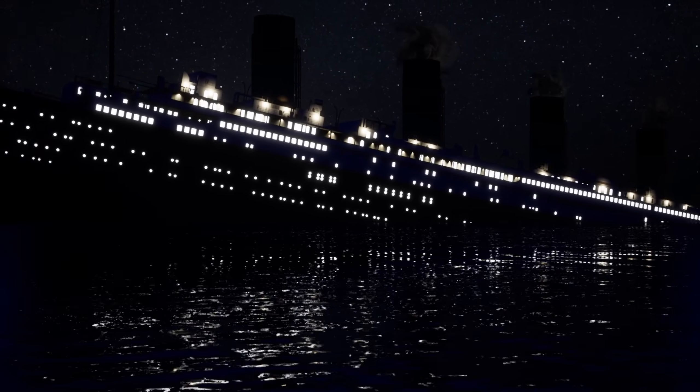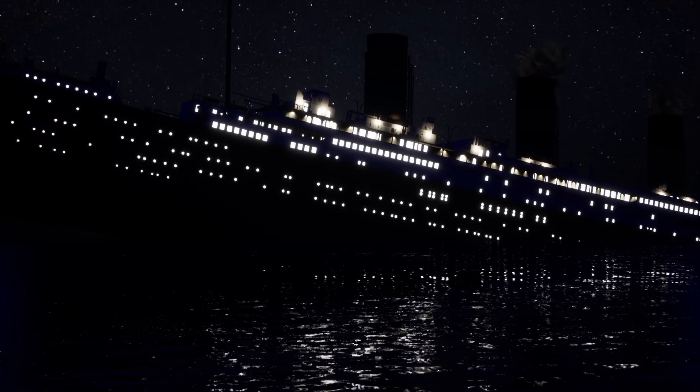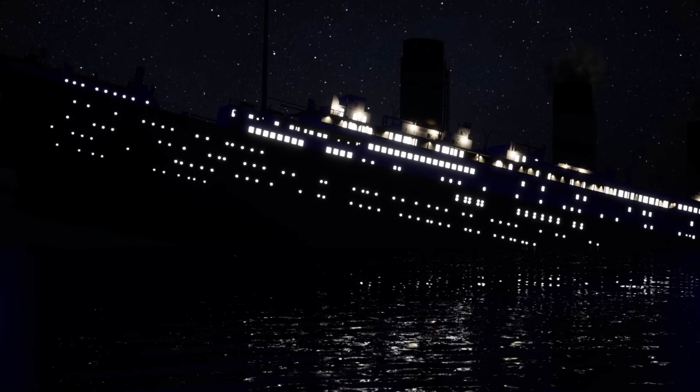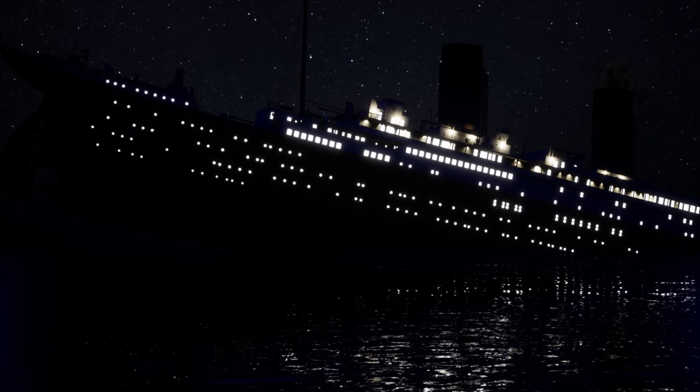Titanic's sister ship Olympic was heavily modified with watertight bulkheads that ran all the way up to B-deck amongst other changes. But the Titanic's loss, as well as subsequent disasters like the sinking of its sister ship Britannic, largely killed the idea of the unsinkable ship.